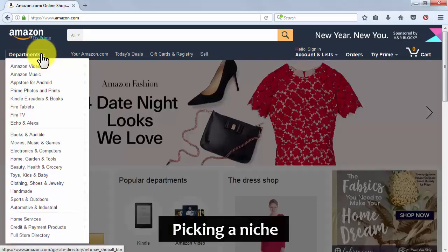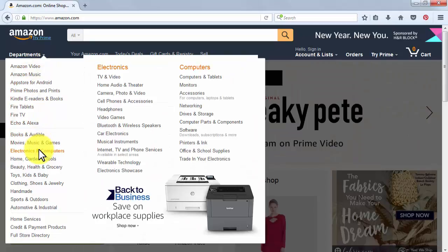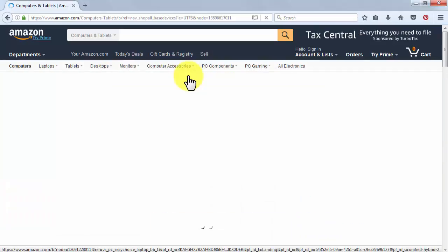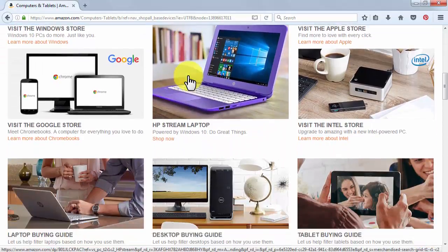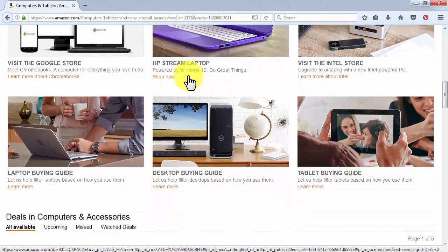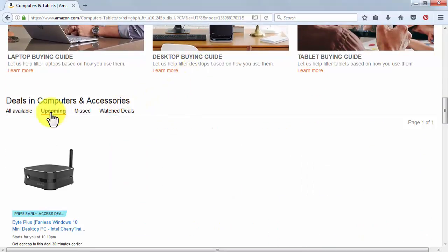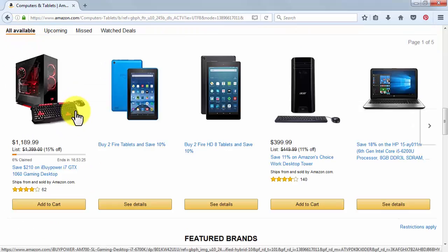Picking a niche. You may have been hearing this word being thrown around a lot now that you are getting into online marketing, but what does it mean? A niche is that specific segment of the market that you decide to target. For example, if you decide that you want to set up a site for baby clothing, that is your niche. Picking the right niche can make a huge difference in how much you earn and how much traffic you get to your affiliate site. Some niches are considered big and some are considered small. For example, the video game niche is huge, but the octopus shaped niche is small.